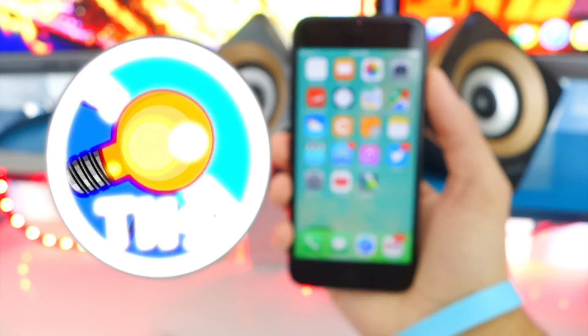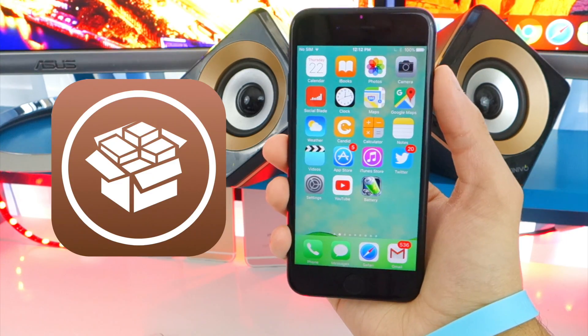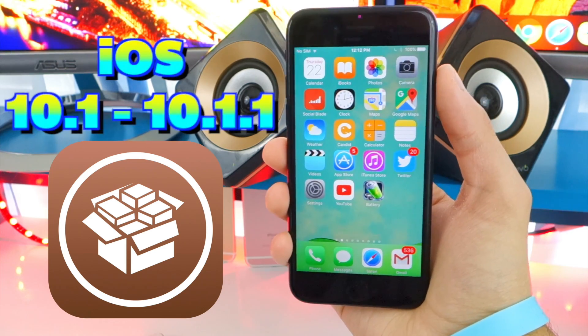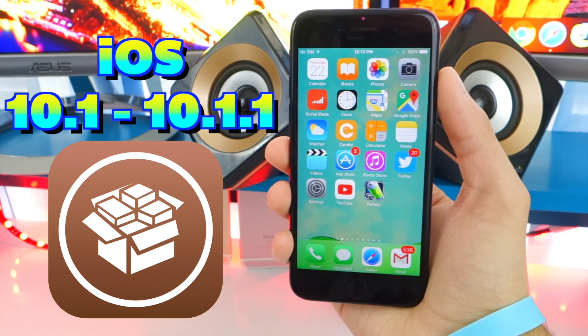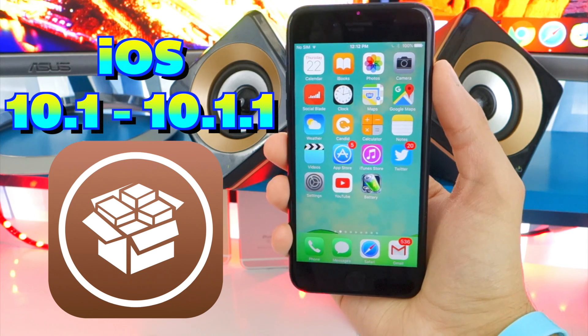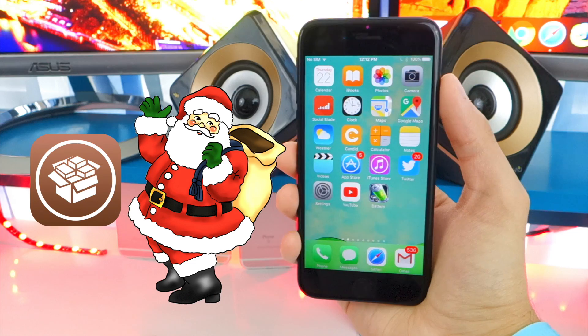What's up guys and welcome back to the Hack Spot. It looks like we got a Christmas gift early before the holidays — an iOS 10.1 through 10.1.1 jailbreak. Guys, this is so insane. It just dropped out of nowhere. I've got so much to talk about and I'm going to be compiling everything into this one video so we have all that information in one place.